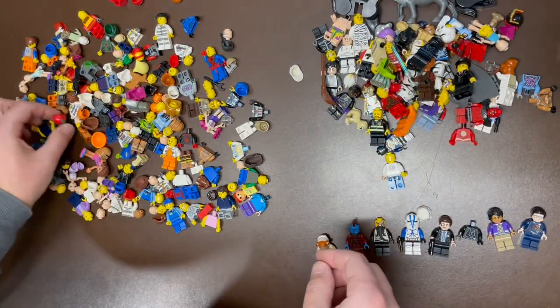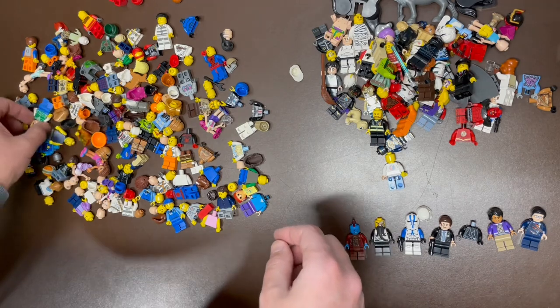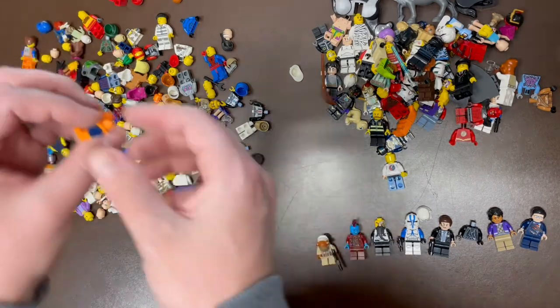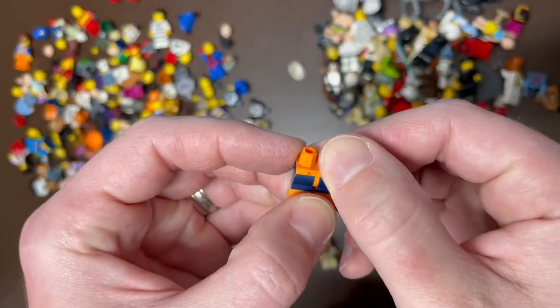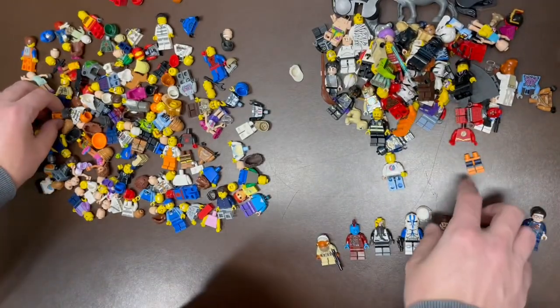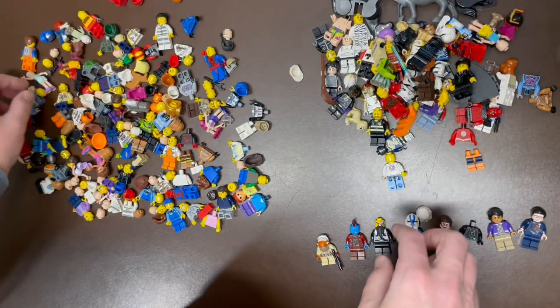Kevin Marvel? I don't know. Some more of those — yes, please! More of those! There's some good leg pieces — Deathstroke's leg piece. I'll be able to use that, pretty sure that's what that is.